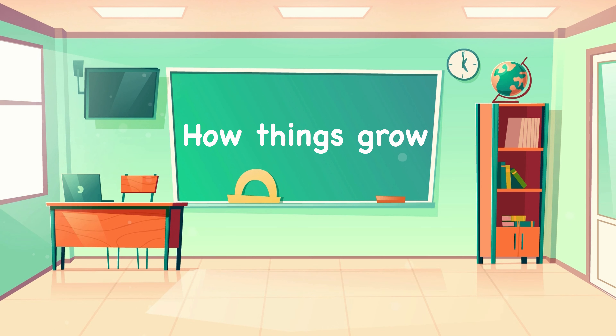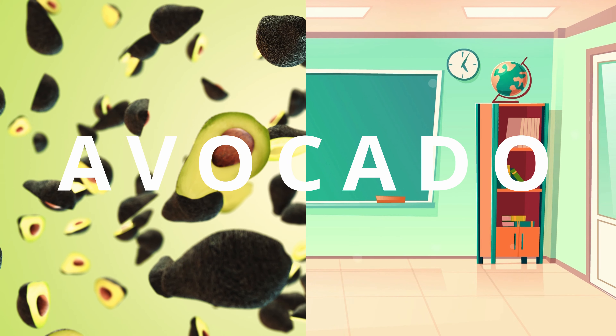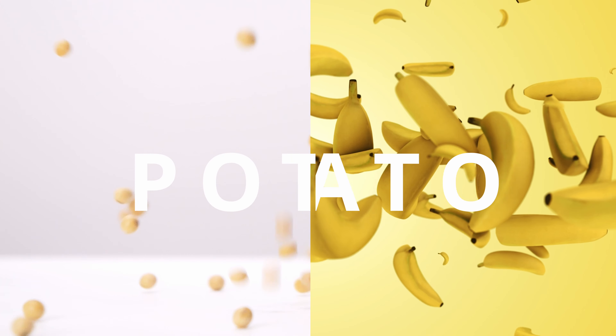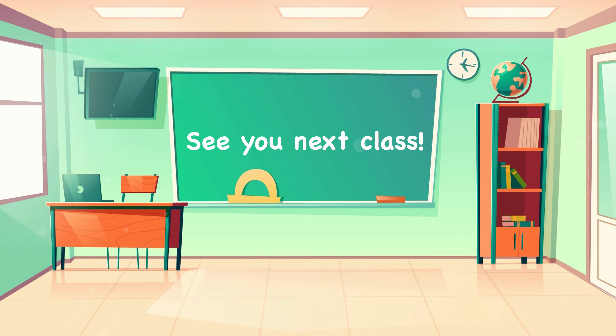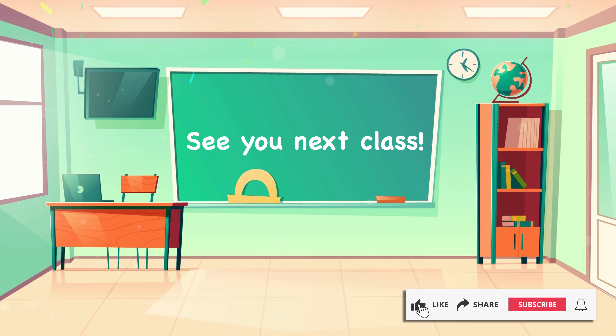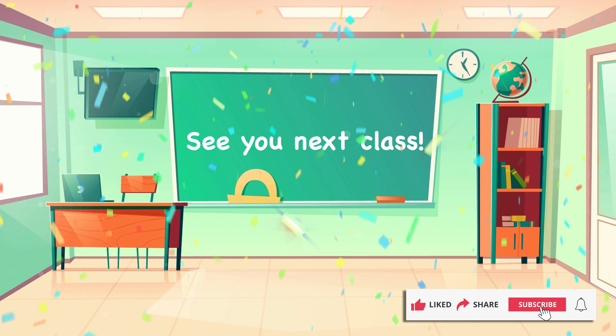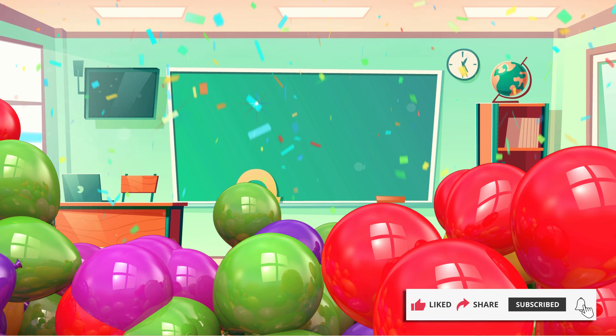Today we've looked at how some fruits and veggies grow. We've looked at avocados, strawberries, bananas, and potatoes. Which is your favourite? That's all for today's class. See you next time! Please like and subscribe so we can continue to make more videos just like this.